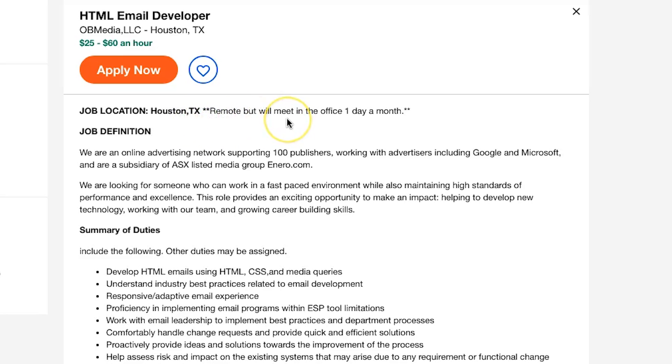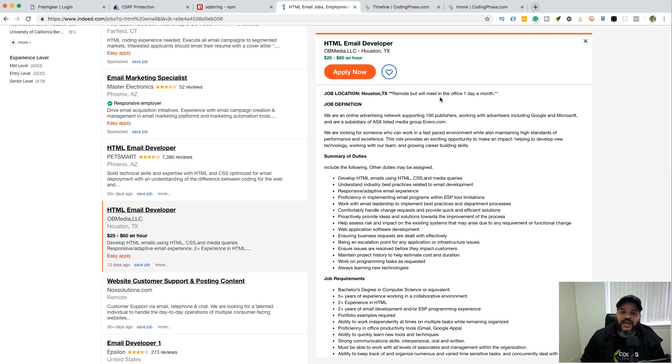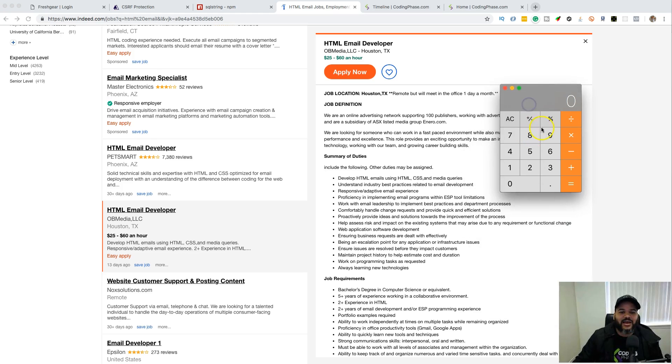Look, if I was looking for a job I would apply to this because this is chill. You're working remotely but meeting once a month — not even once a week. If you live in the South, West Coast, or East Coast of the US, apply for this. A flight to Houston once a month is about $300 from anywhere in the US — I would absolutely do that.